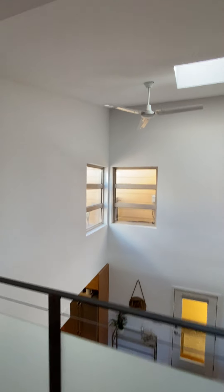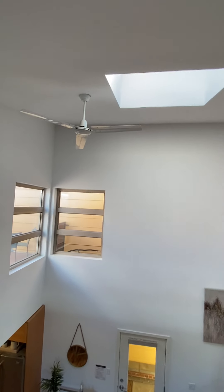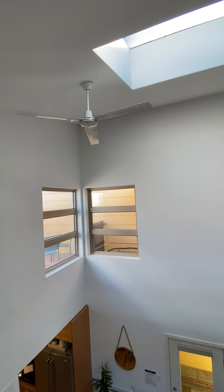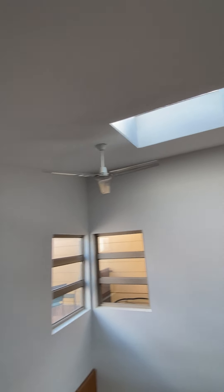Nice vaulted ceiling throughout gives it a very big, airy feel, which is nice. Skylights here — great for sunlight, but definitely an access point for water intrusion, so you've got to watch that.